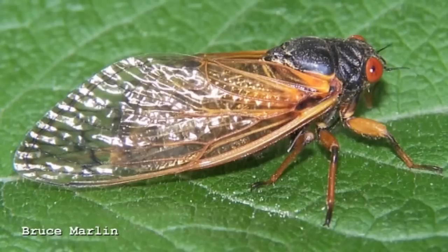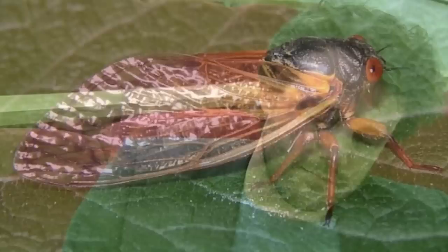A cicada lives for 17 years, but 16 of those years are spent underground in a larval state, and then they come out in a big swarm in the 17th year. 13 and 17 years seems like a long time — there are a lot of prime numbers lower than that. Well yes, but I suppose the issue with smaller numbers is that maybe the predator could stretch to having a life cycle that long and get into step with it.